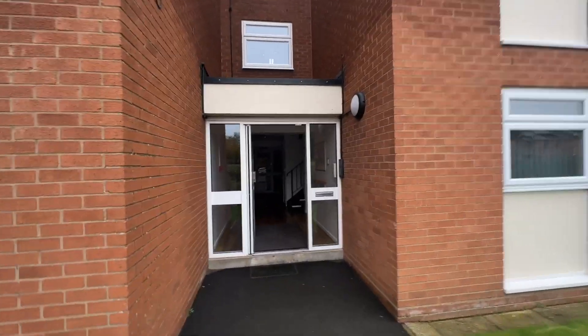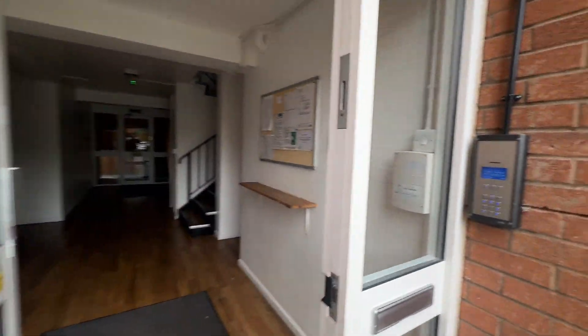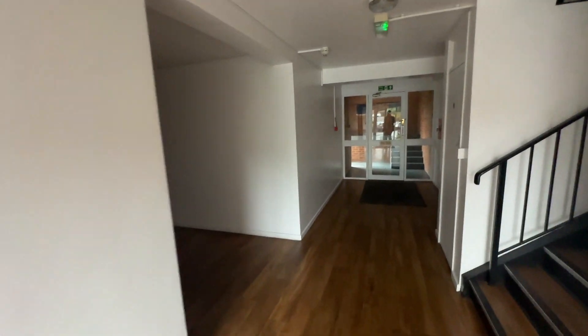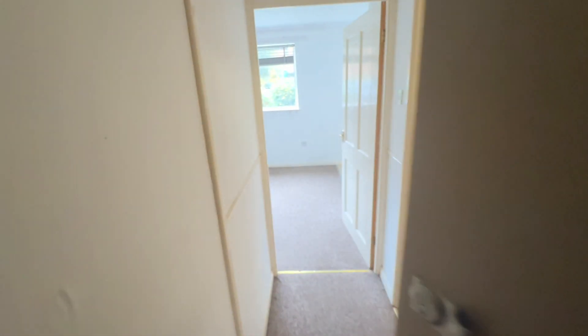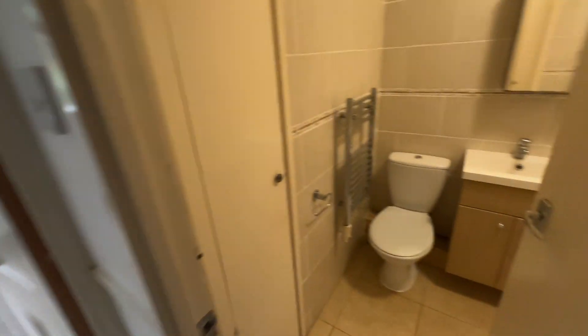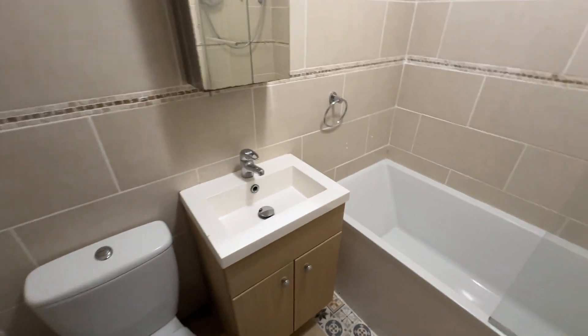We're going to go in through the communal reception hall, which is accessed here via this keypad. Then we're into the apartment itself, where the reception hall gives us access to quite a nice stylish white bathroom.